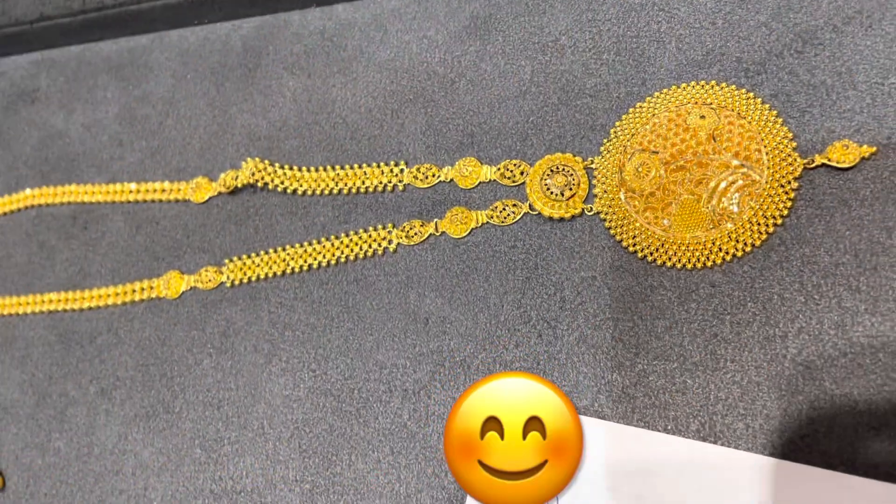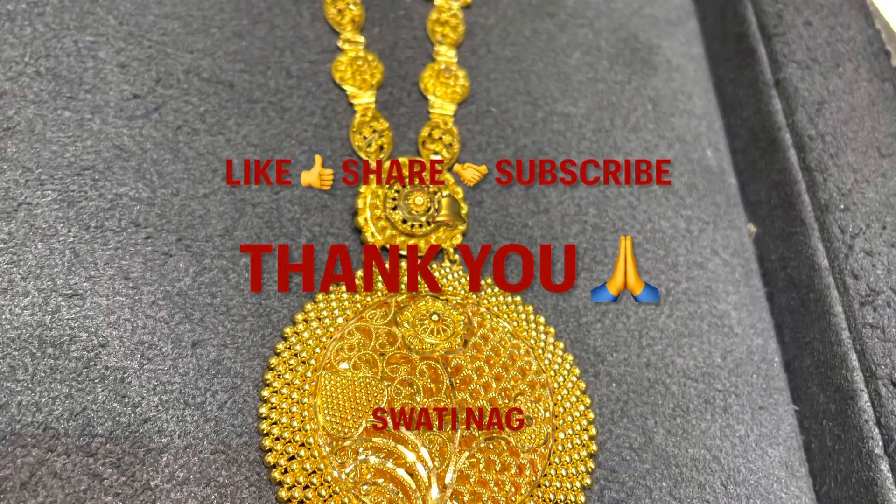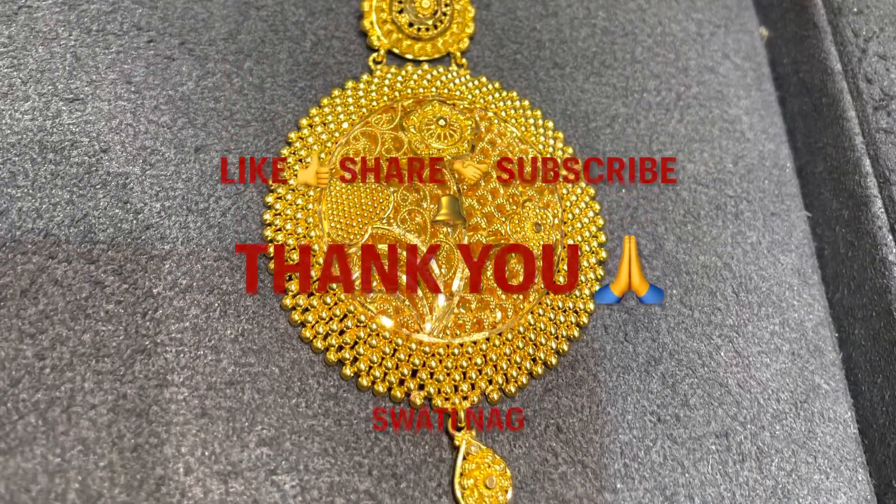This one was very good. If you liked the video, please like and share it. If you have not yet subscribed, please subscribe and press the bell icon. Thank you everyone.